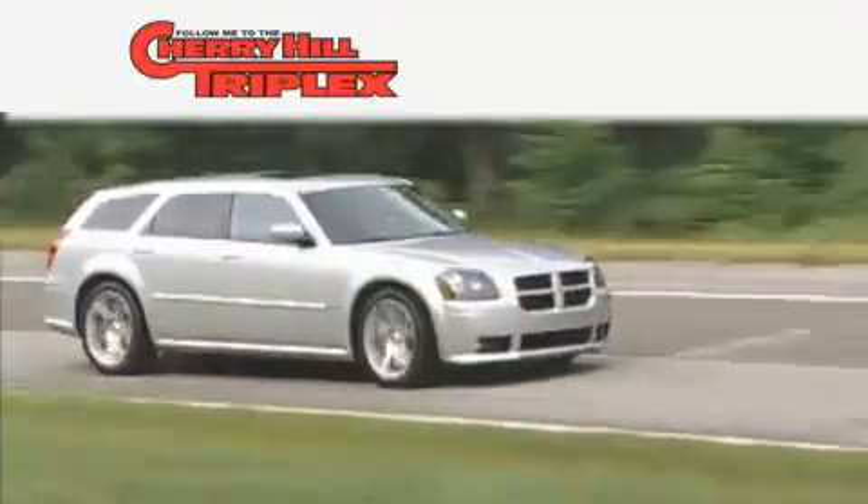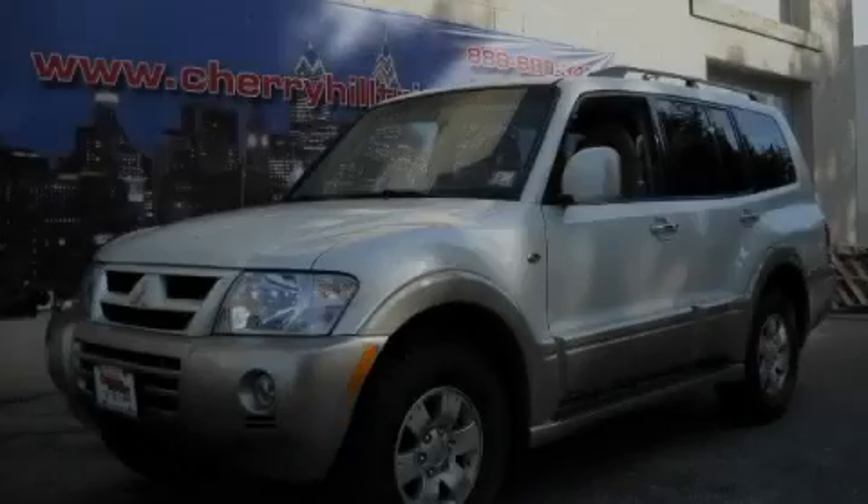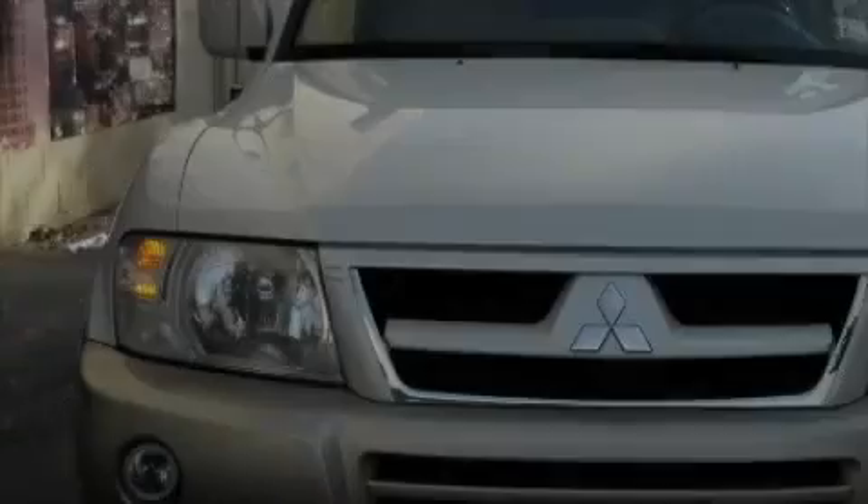Another fine vehicle offered by Cherry Hill Triplex. This is a 2004 Mitsubishi Montero, a vehicle with safety, comfort and space.